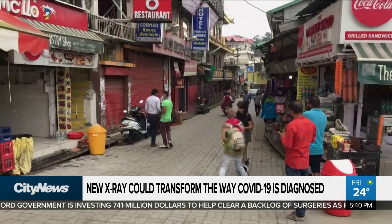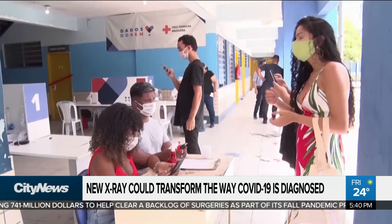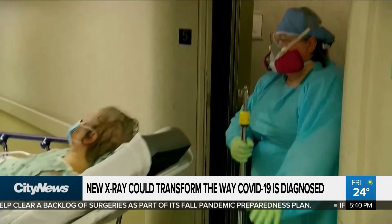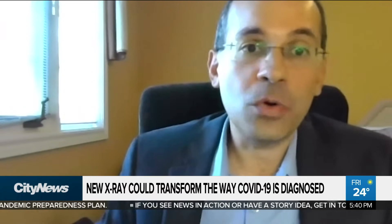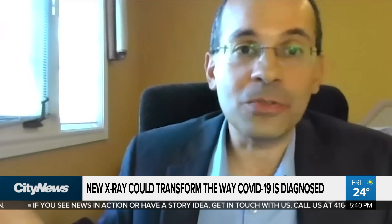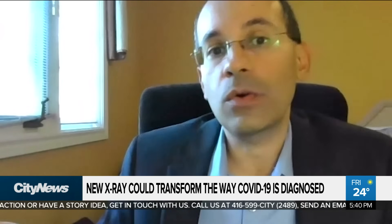These enhanced x-rays would also be helpful in developing countries where access to swab testing is limited and chest x-rays are the only tool used to diagnose COVID-19. Not everyone can afford $12 a test — there are many countries where the maximum price of a test should not exceed a dollar, making all COVID swab tests completely irrelevant there. That's where x-ray is pretty much your only hope.